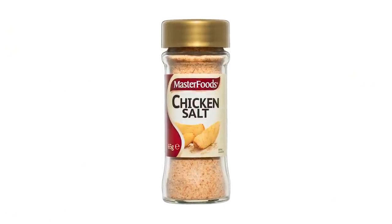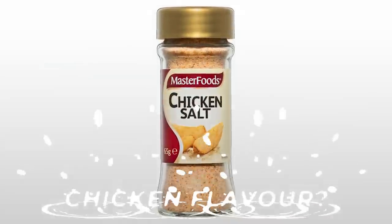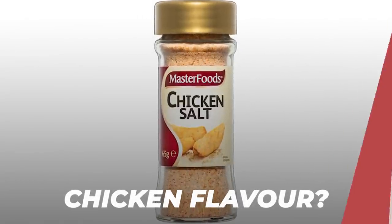In New Zealand, they have an interesting flavor called chicken flavor — like chicken chips or chicken salt. You can buy chicken-flavored potato chips, and chicken salt is very commonly used because it's a very popular chip here. In the U.S., we don't really have chicken chips or chicken salt.